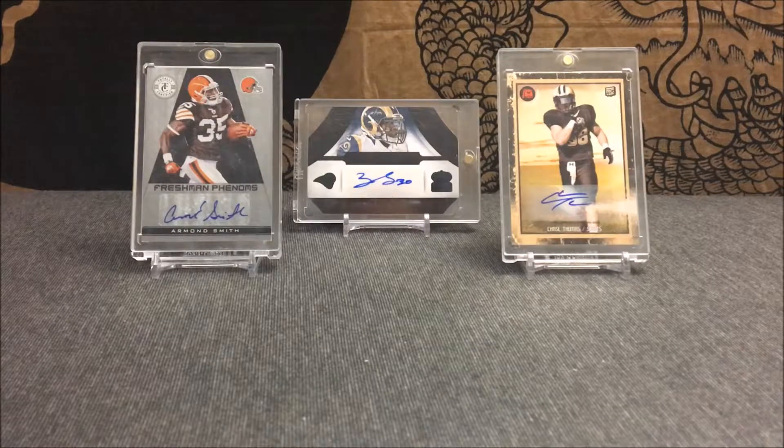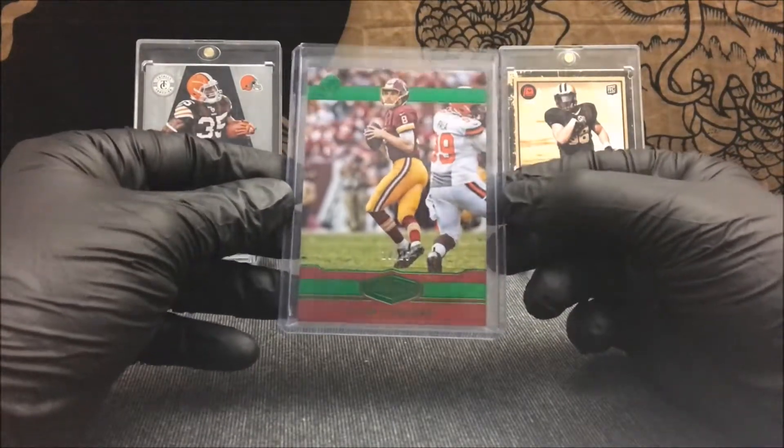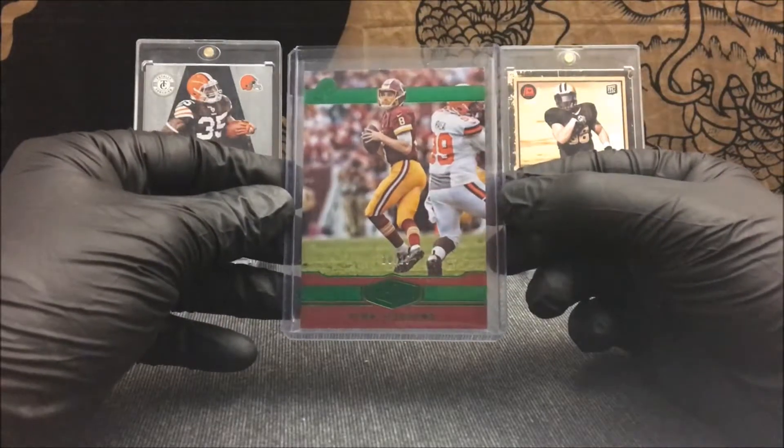It's not really worth too much, but it's coming from 2016 Plates and Patches. It is the Kirk Cousins serial numbered out of 25. Just a nice little serial number card, nothing too big.